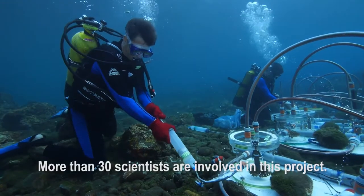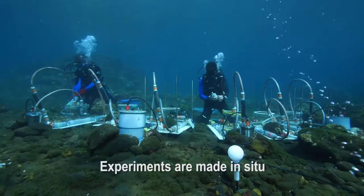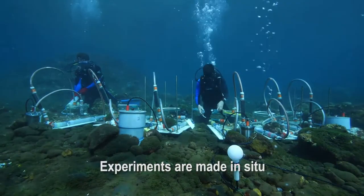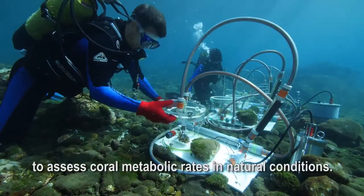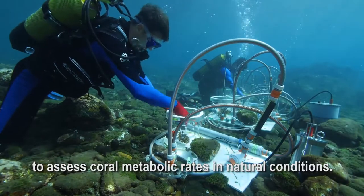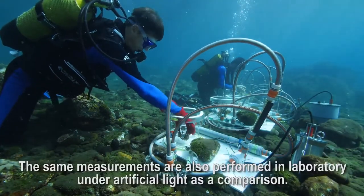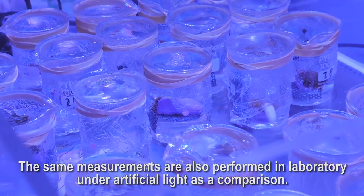In this project, more or less 30 people work on the project. We have a team who works directly in the water using benthic chambers, to measure photosynthesis and respiration of coral directly under natural light. The same thing is done in the laboratory with artificial light, which serves for comparison.